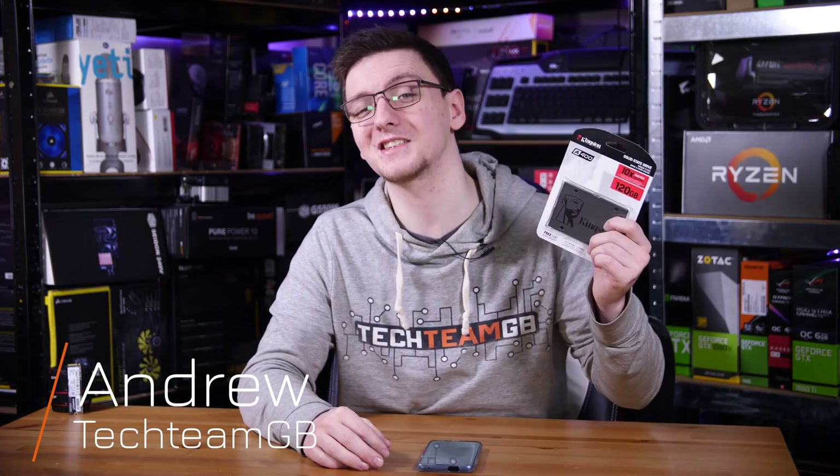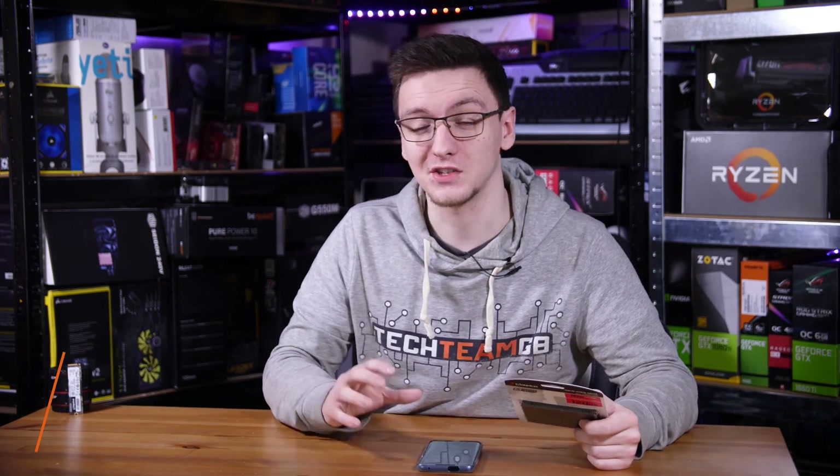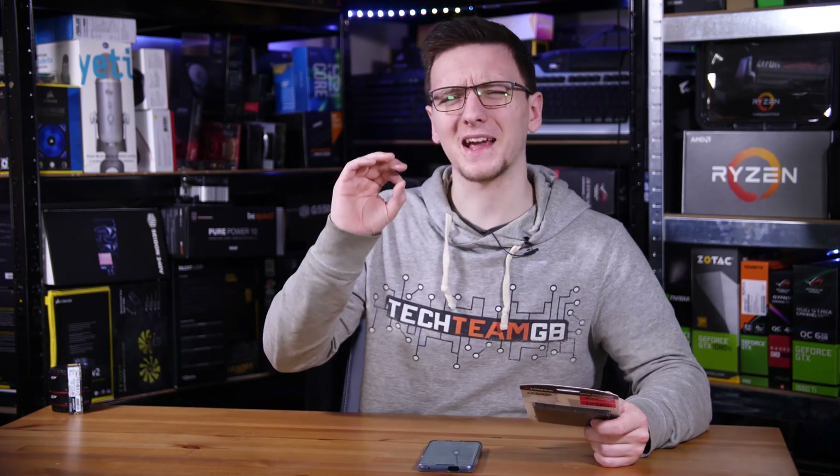Kingston are well known for making amazing value storage. Their A400 SSD I've checked out and used before, and so I thought I would check out their KC2000, their new M.2 NVMe offering, but I don't think it packs quite the punch I was hoping for.